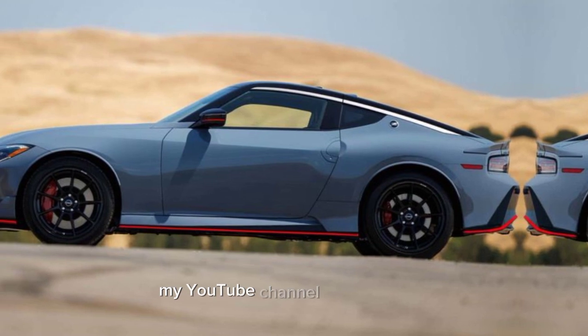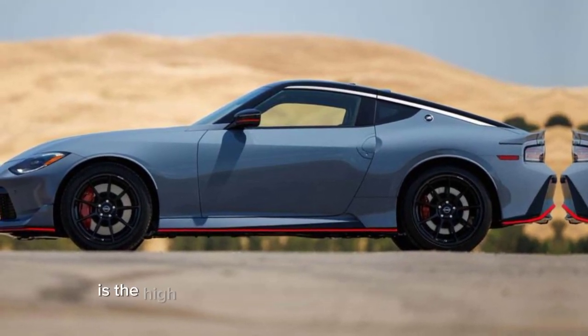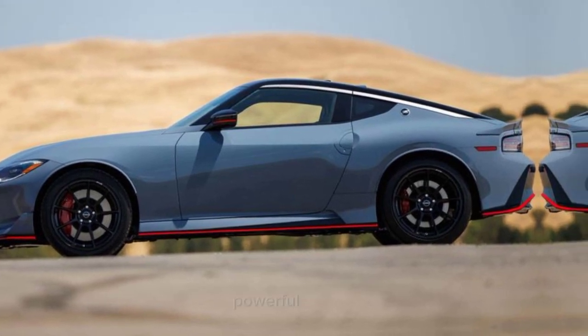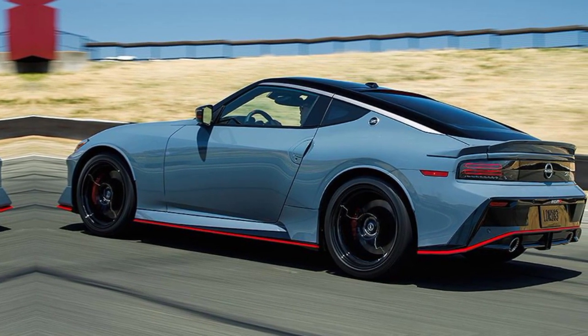Welcome back to my YouTube channel PKWheel. The 2020 Nissan Nismo is the high performance variant of the new Z sports car. It gets a more powerful engine, upgraded suspension and brakes, and more aggressive bodywork.